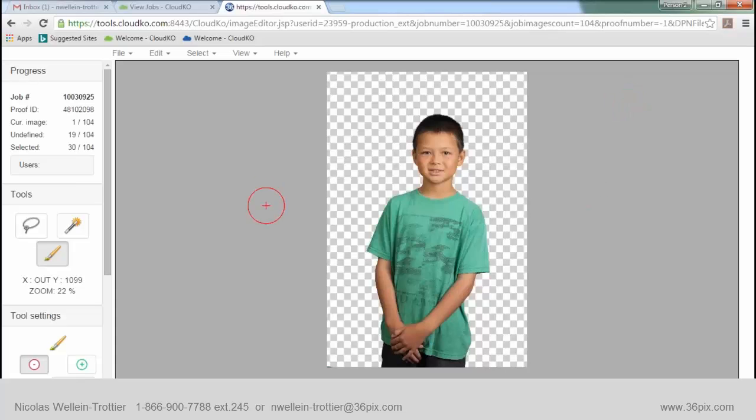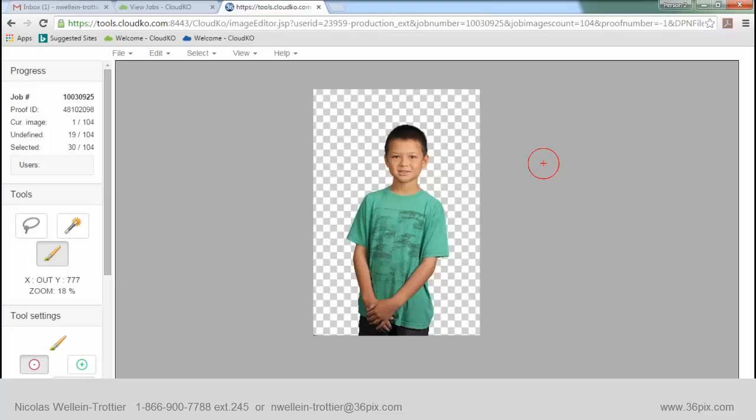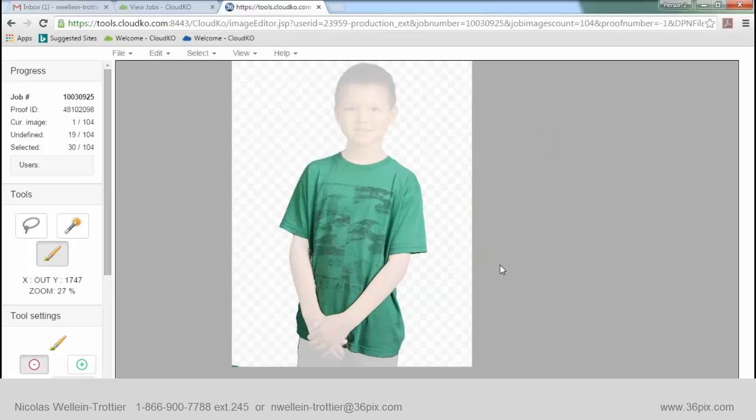Here's the editor. Same information up top — we're at image 1 of 104, with 19 undefined and 30 images selected to edit. If you're familiar with Photoshop, you'll recognize the tools: a lasso tool, a wand tool, and a brush tool. The first thing to do when you enter the editor is hit your backslash key — that's the one under backspace and above enter — and it brings forward all the green.